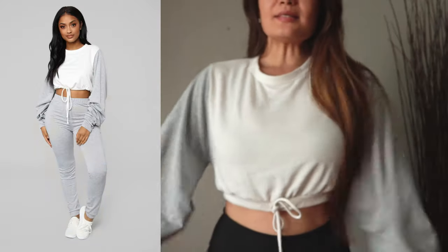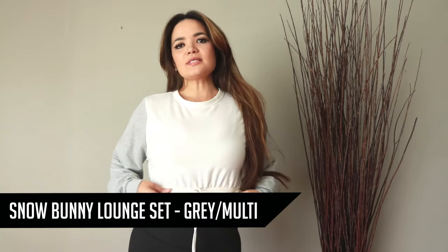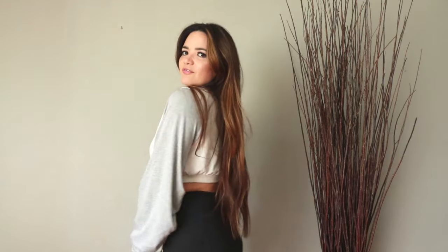Alright, so last I have this balloon-sleeved crop top. I'm wearing it with some black leggings. This came in a set with these gray pants — I wasn't too crazy about the pants, but I loved the top. I just thought it was different: casual, but in a very stylish way.